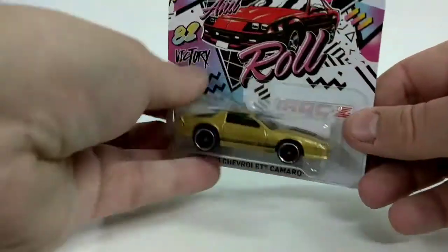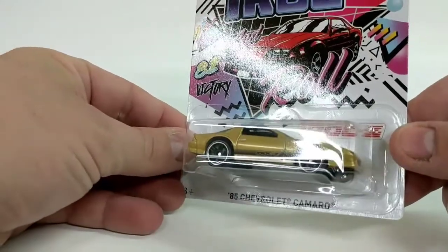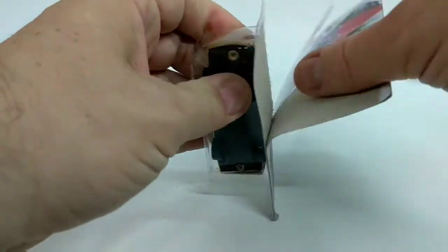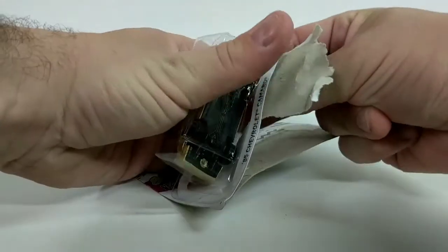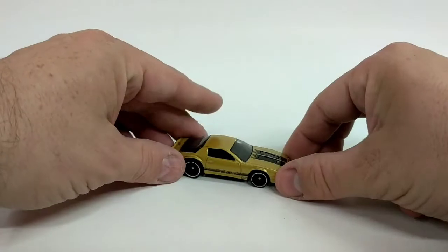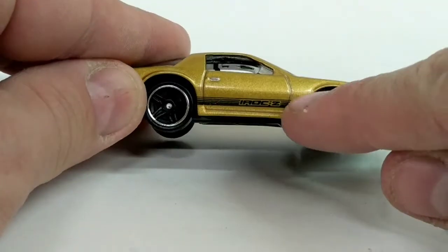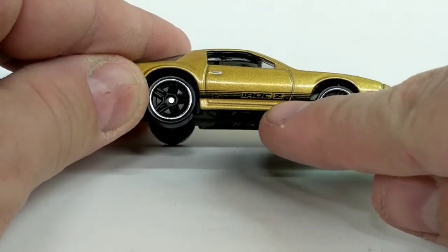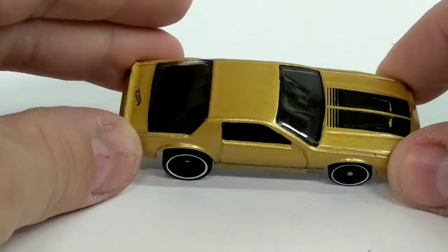The back is pretty plain. So I think we'll take a look at this really cool Camaro. Let's open it up. So here we have our 1985 Chevy Camaro taken out of its packaging. And if we take a look at the side of it we can see it's got IROC Z down the side in small graphics there.